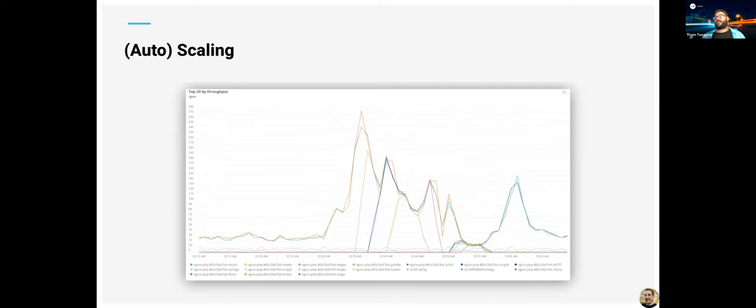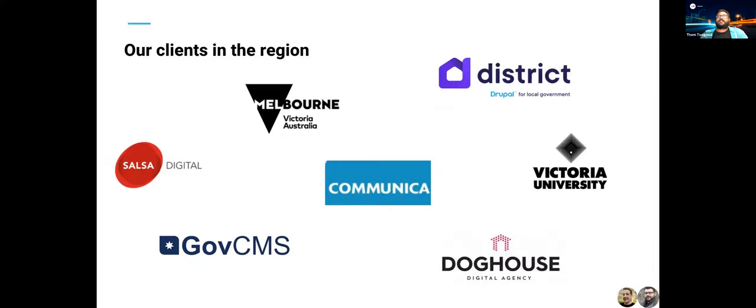It's definitely helpful especially with lots of sites on a single cluster — things can spike up and down with no reason to worry about increasing core infrastructure on a per-site basis. This is all Kubernetes, driven by Lagoon. On the client side, we've got some pretty notable clients in the region — from Salsa Digital to GovCMS, the State of Victoria's SDP platform, District CMS from the Doghouse team, Doghouse itself, Victoria University, and CommunicaCon, among others globally.